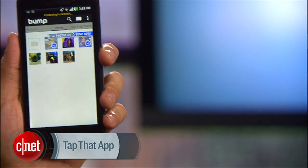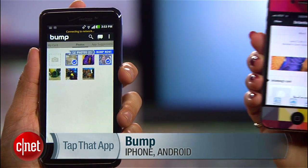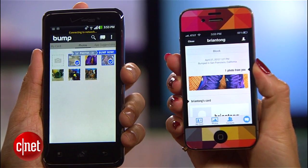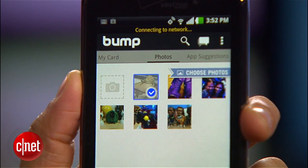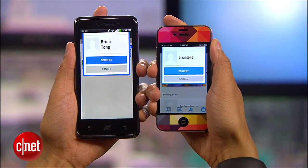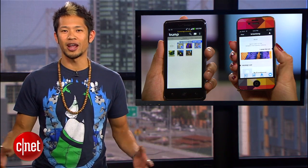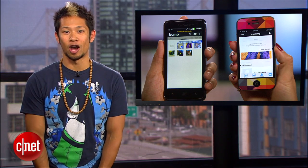You've heard of this first app called Bump. It's free, it works cross-platform, and allows you to send photos and contacts from one person to another if both people are using the app. Select the pictures you want, give them a little bump, and voila, the pictures are received on the other end. It's real-world proof that Android and iOS can get it on.